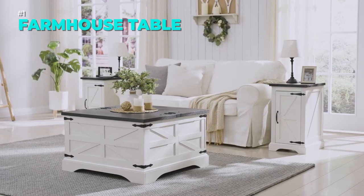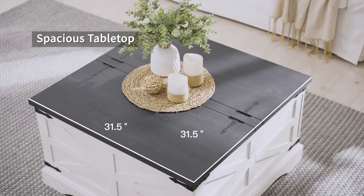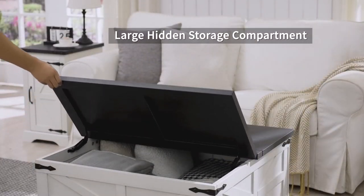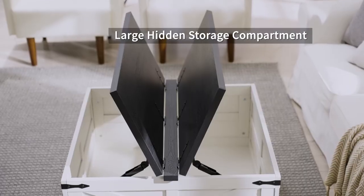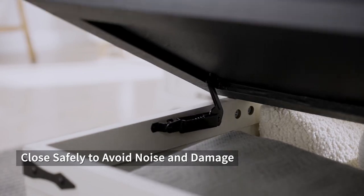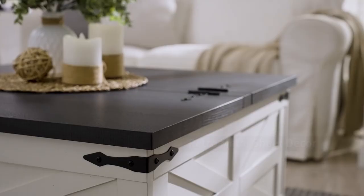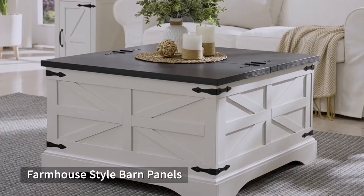Enjoy the natural beauty and hidden storage of this farmhouse square coffee table. The barn door design and wood grain surface add a rustic charm to your living room. The table tops can be lifted up to reveal spacious compartments for your belongings. The table is durable, stable, and easy to lift with the gas struts. It comes with a 30-day return policy and a secure package.